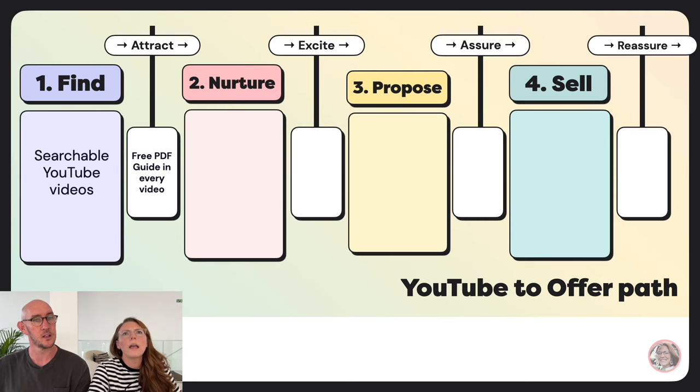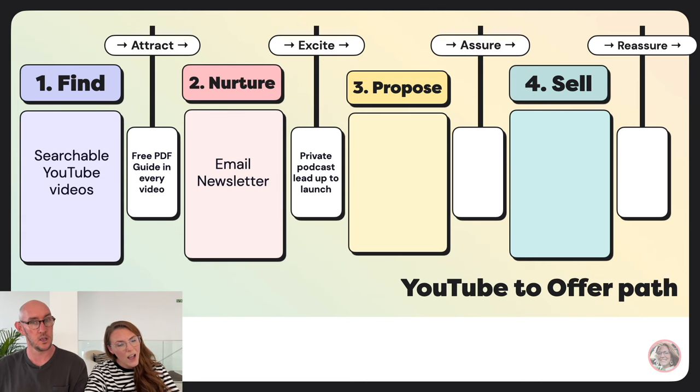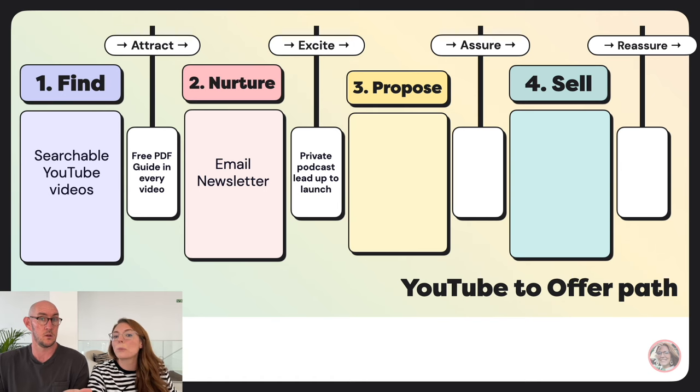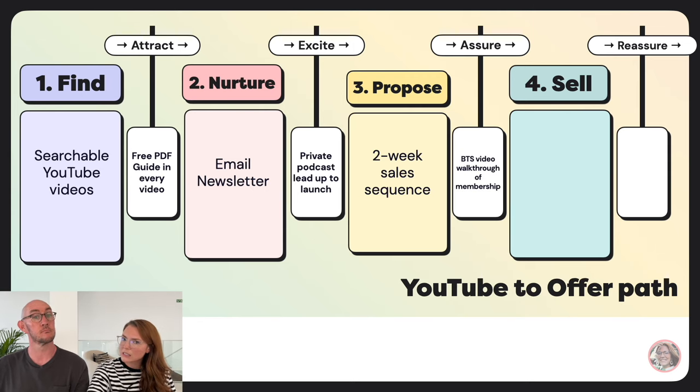Recipe two: YouTube to offer. Find people using searchable YouTube videos — tutorials tagged so people find them through YouTube search. Attract them by mentioning a free PDF guide in every single video without worrying about repeating yourself. That gets them onto your email newsletter. To excite, do a private podcast series leading up to the launch — make it feel like a big exclusive thing related to what you're selling. Then do a two-week sales sequence with a behind-the-scenes video walkthrough of the membership — that's a great assure tactic not enough people use.